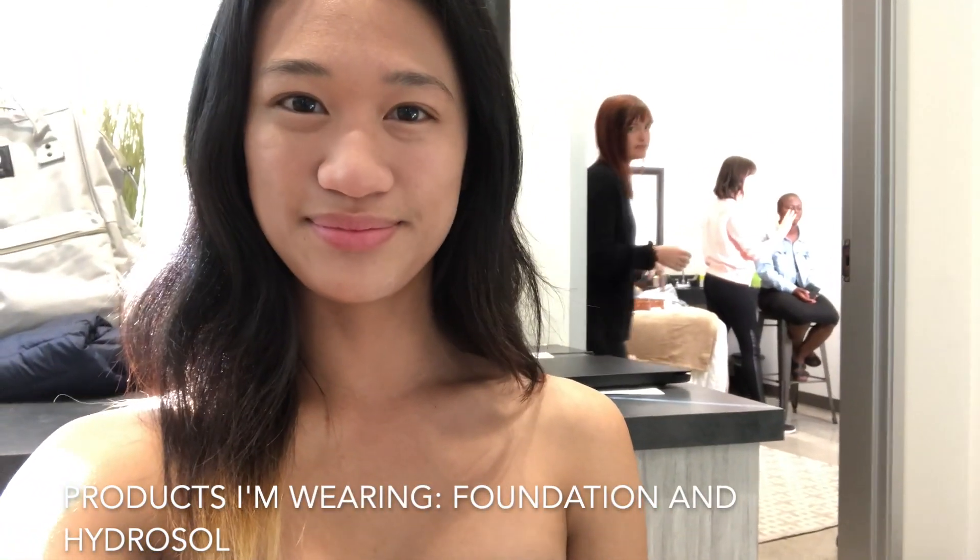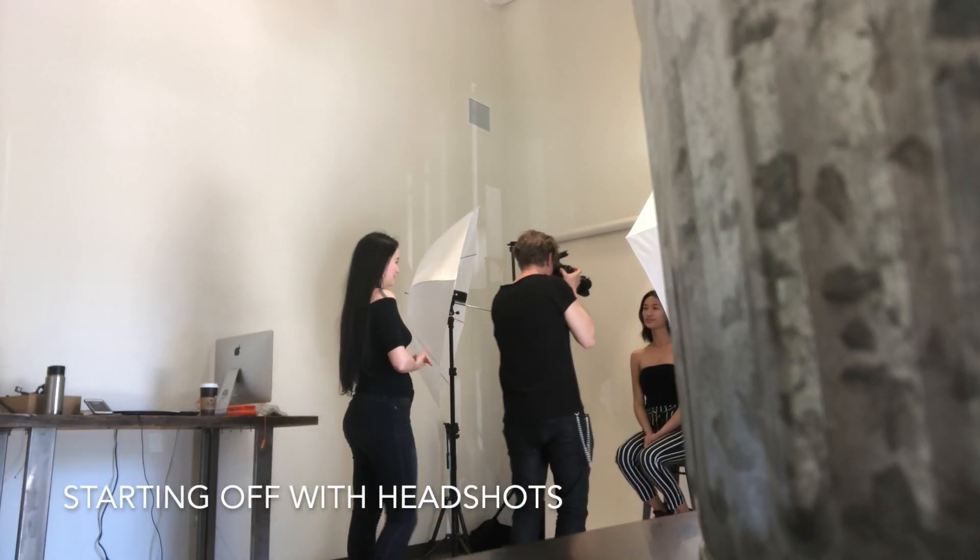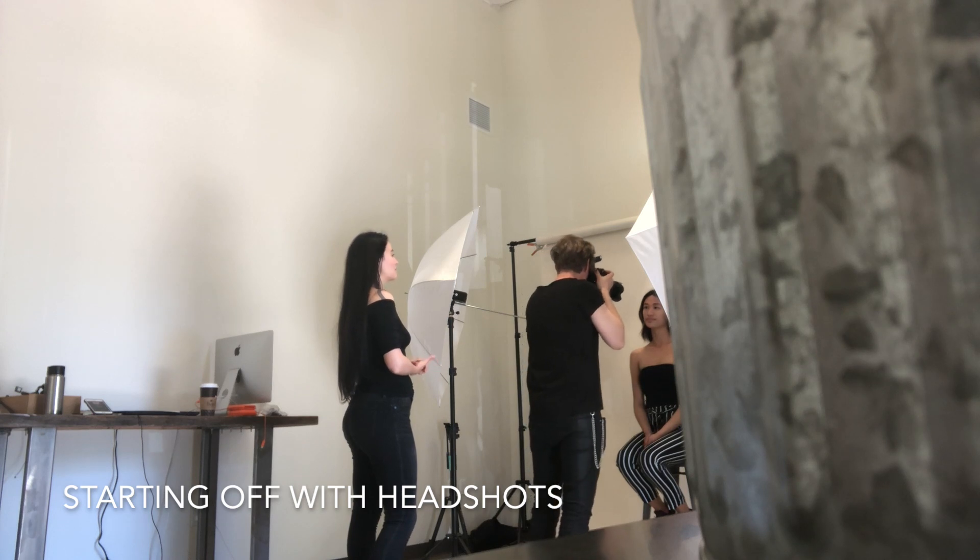The first look is a completely natural look. I'm only wearing a few products on my face, and then we're gonna go into the photo shoot for the first session.